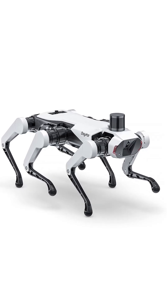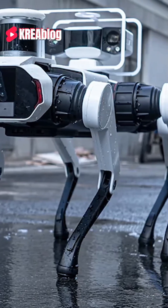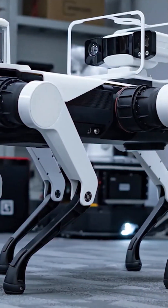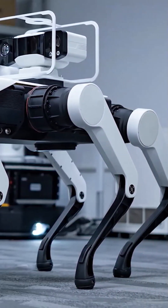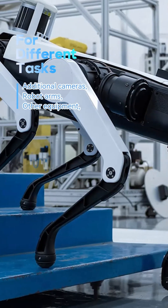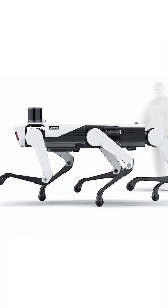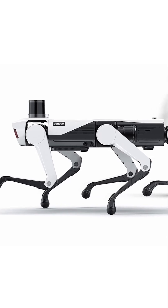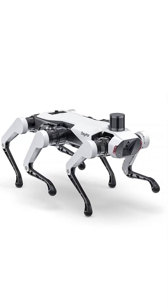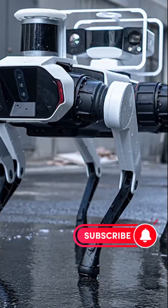These robots can be used for different tasks with additional cameras, robot arms, and other equipment. Also resistant to harsh weather conditions, they will offer an ideal solution for outdoor tasks. This shows they have the potential to push the boundaries of technology and offer new and advanced solutions. Lenovo's Daystar Bot GS, a six-legged robot dog, has great potential in industrial applications.